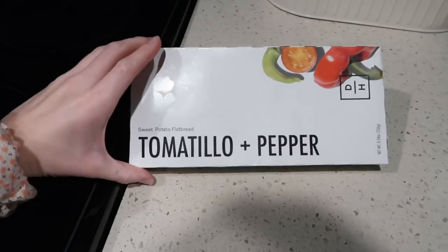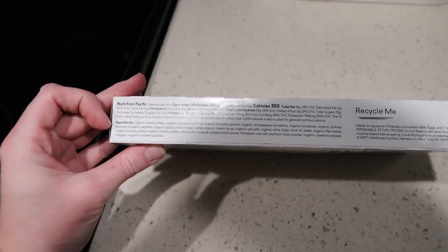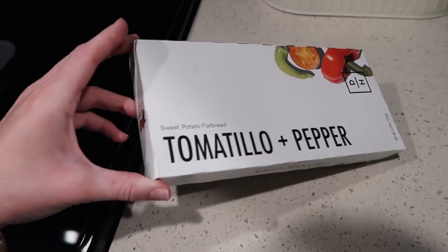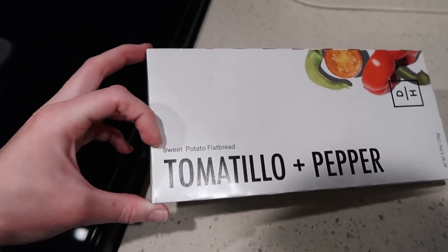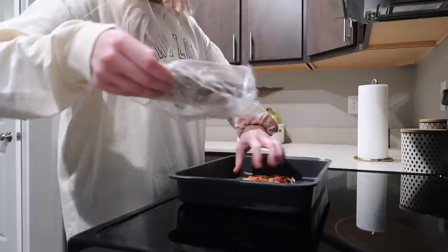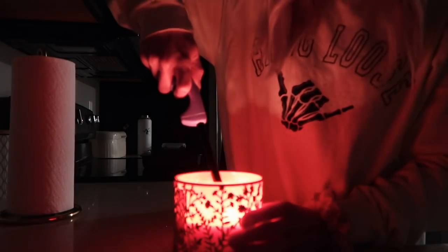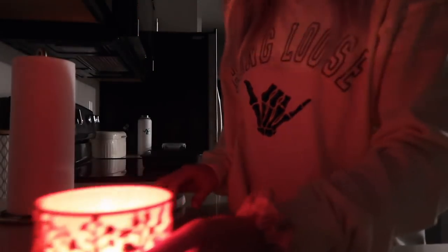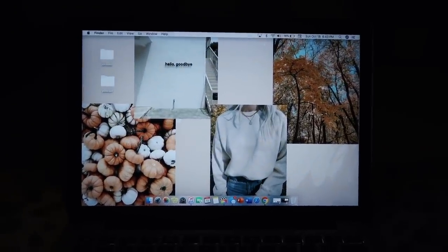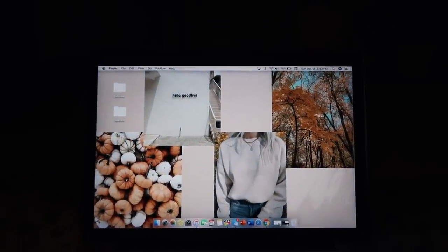It's 8:40 already so I'm going to have this Daily Harvest tomatillo and pepper flatbread. I like the sweet potato crust a little better than the cauliflower one — most of them I've tried have been super flavorful. I also made a new fall-inspired background with two of my own pictures and two I found — I just like changing up the scenery.